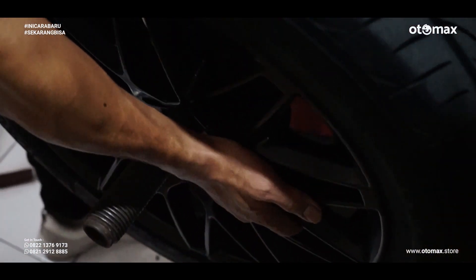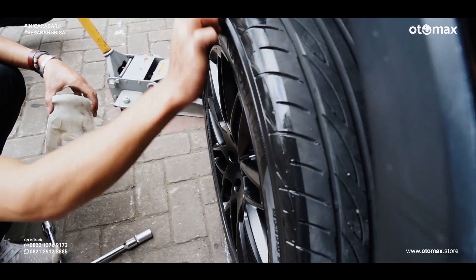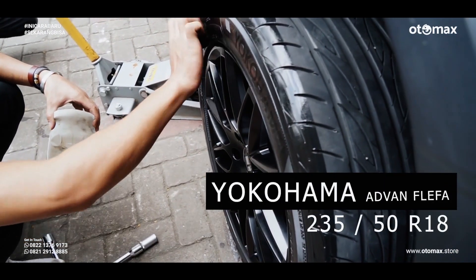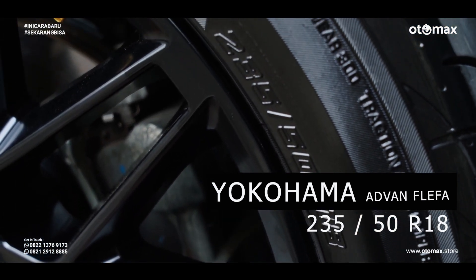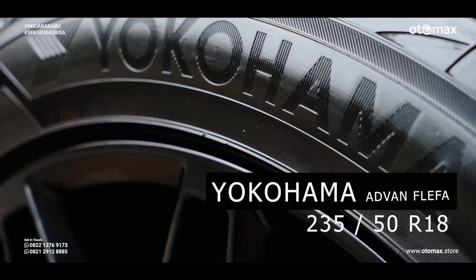Next, bro. These wheels are wrapped with Yokohama tires sized 235-50 ring 18. Keep watching the video until the end — don't go anywhere.